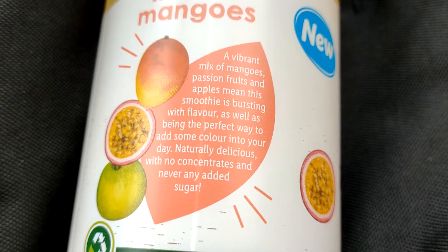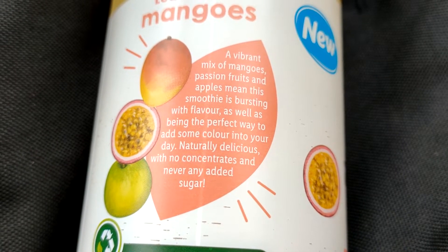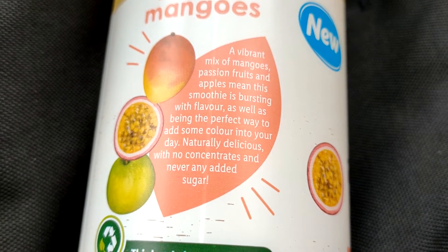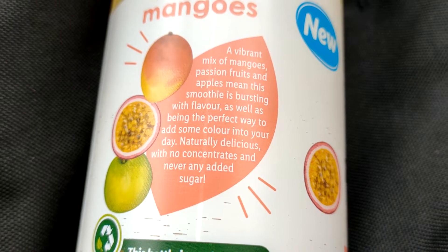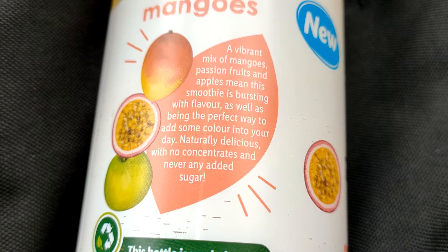Loaded with mangoes. A vibrant mix of mangoes, passion fruits and apples means this smoothie is bursting with flavour, as well as being the perfect way to add some colour into your day.